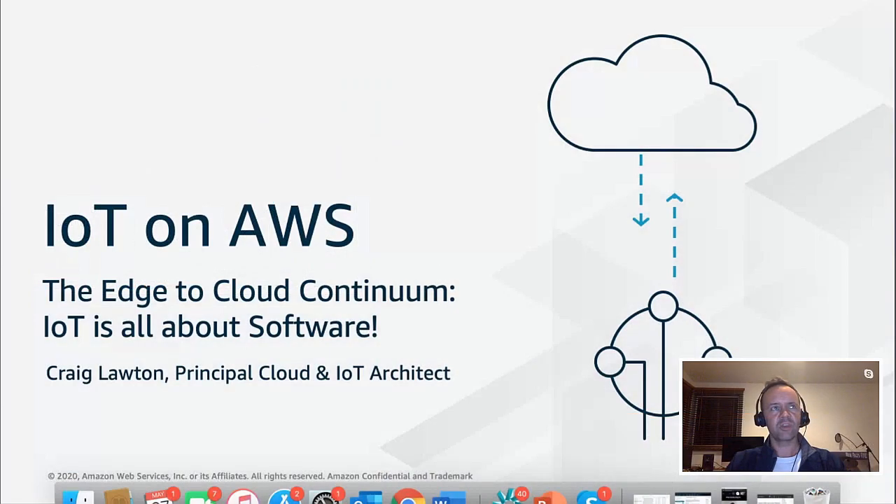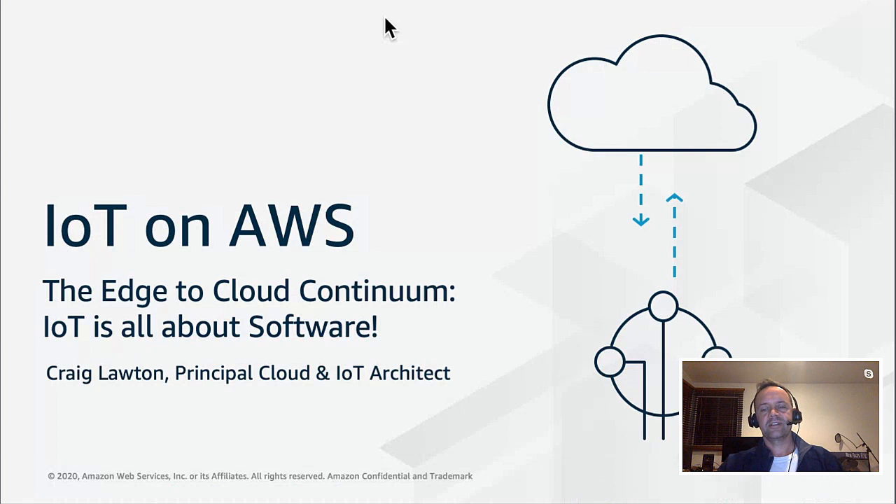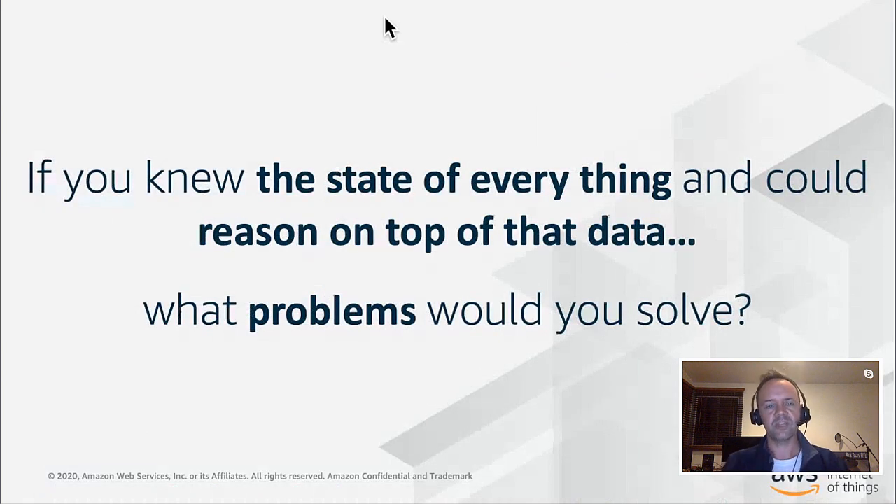Thanks, Brian. I'm an IoT Specialist Architect. I've been working at Amazon for five years and today I'm going to talk about IoT and software. When we think of IoT, we think of connected devices and hardware, but increasingly, software is very important in this space. When we look at IoT, we ask: if you knew the state of everything and could reason on top of that data, what problems would you solve?